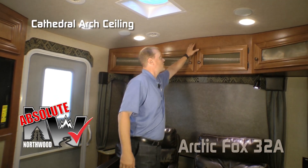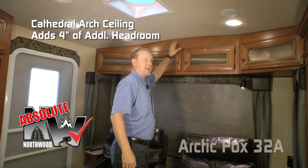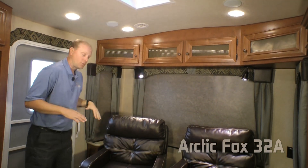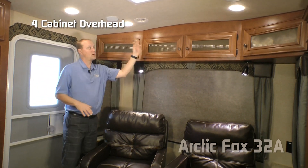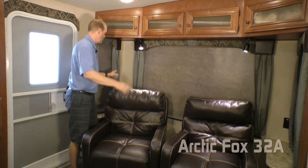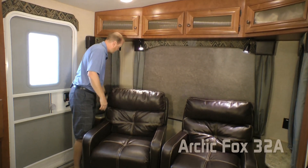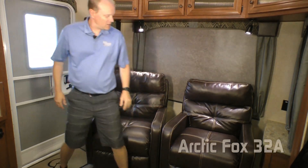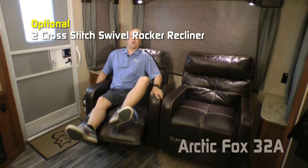Now let's talk about another absolute Northwood feature: cathedral arch ceiling construction, which adds up to an additional four inches of headroom. Here in the rear portion of the living area you'll find four cabinet overhead, three large view windows, two independently switched LED reading lights, 110 outlets on either side, and end tables on either side with storage. Standard construction features tool rockers, or you may choose to option up to the recliners.